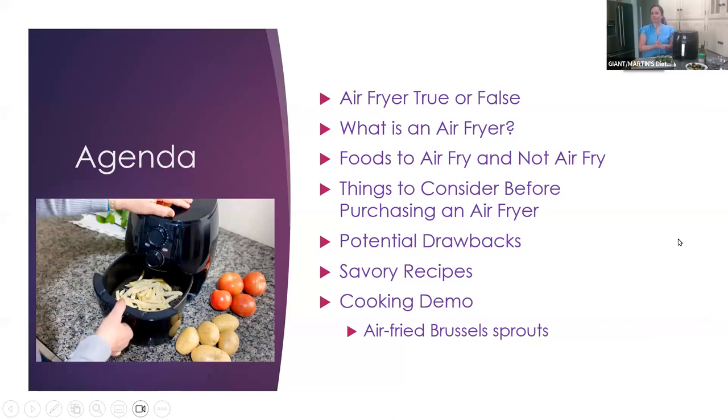So our agenda for today: we're going to be doing an air fryer true or false game, talking about what exactly is an air fryer and how it works, foods to air fry and not to air fry, things to consider before purchasing, some potential drawbacks, savory recipes, and then a cooking demo. Today we're going to be making air fried Brussels sprouts, which are in season right now and taste delicious — one of my favorite vegetables.